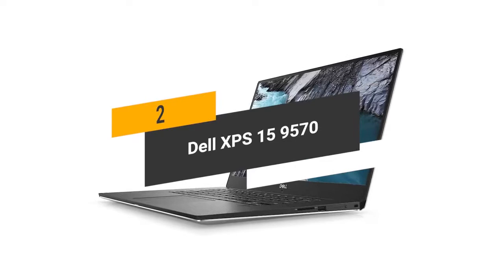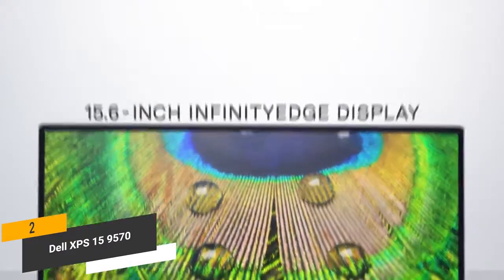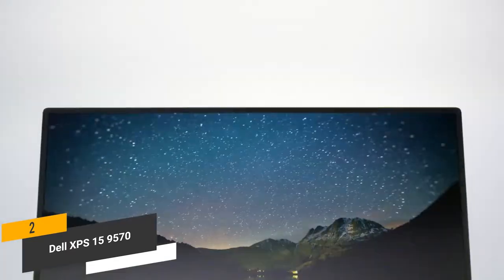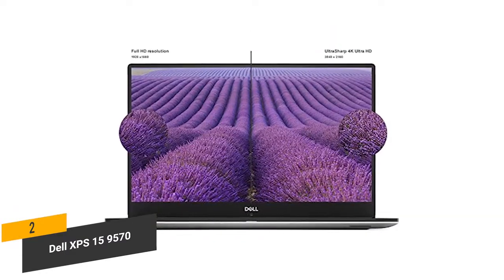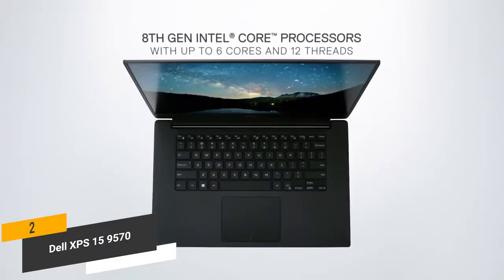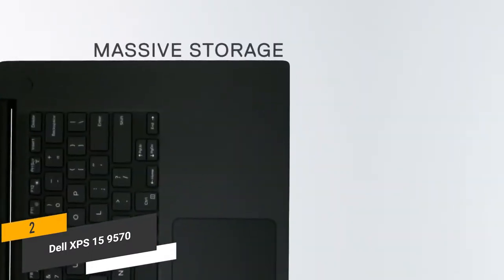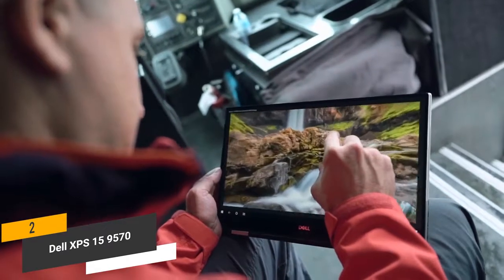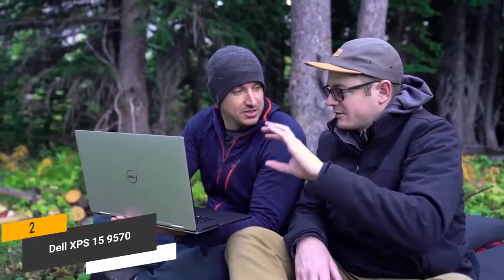The second product on our list is the Dell XPS 15 9570. It has a brilliant 15.6 inch 4K Ultra HD display with a resolution of 3840 x 2160, allowing you to see even the smallest details of whatever you're looking at. It has a 400 nits brightness rating, which makes the picture even more stunning. This laptop uses an impressive 8th generation Intel Core i7-8750H processor, which can run up to 4.1 GHz. The 16 GB of RAM will provide you with seamless multitasking capabilities so you won't deal with any sluggish performance. The 512 GB M.2 PCIe solid state drive offers fast performance and lots of storage space for all of your data.